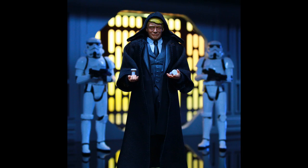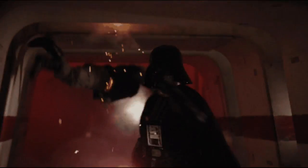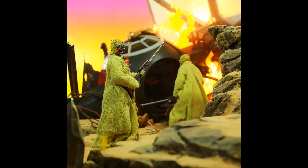Shout out to the folks at GTP Toys — the Space Wolves dudes. They put up pre-orders for their 1/12 scale Blockade Runner replica. This is the area where we saw Darth Vader completely dismantle those rebel troopers at the end of Rogue One — one of the best Star Wars scenes in movie history. It's a little expensive, but considering what I'd normally pay for a full diorama, it's basically half the price. I'm going to look into this and talk about it more in depth on the next episode of the podcast.